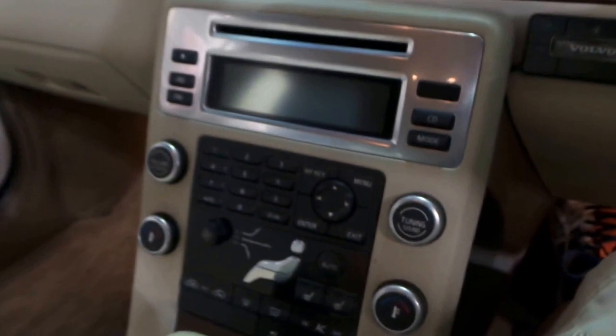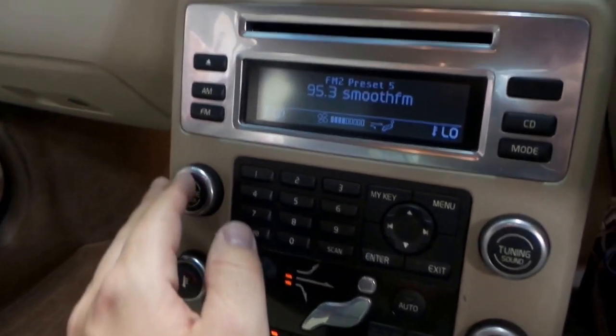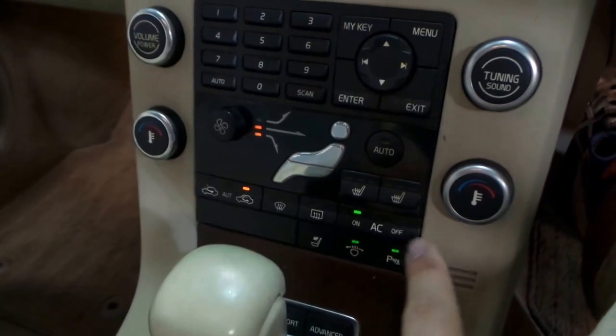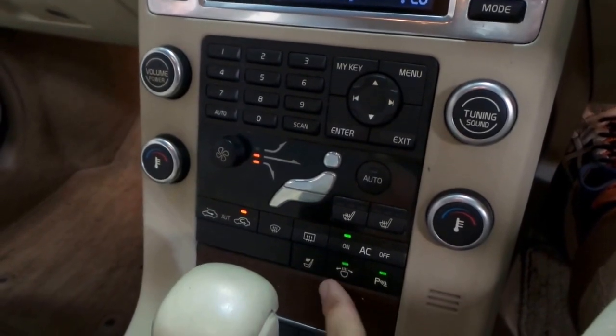We've got heated seats and a high performance stereo. All you do is put the key in, put your foot on the brake and push the button to start, which fires right up. High performance sound. Three-stage front and front passenger power seats — you can drop the headrests, which is nice.